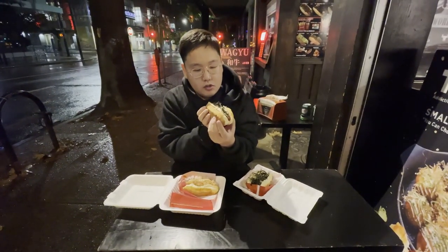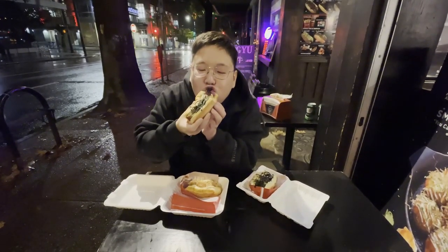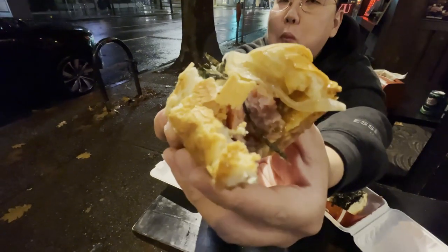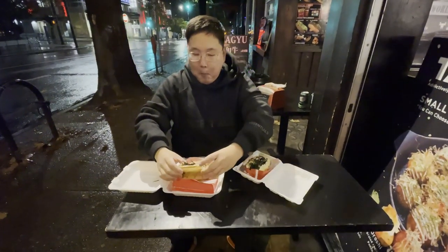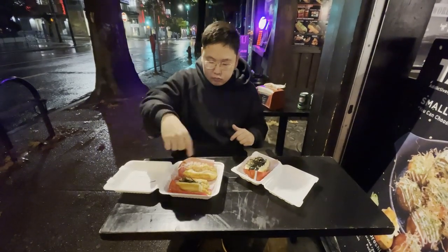This one has some seaweed on it, some onions, Kewpie mayo again - the Kurobuta Terameo. I'm going to try this one. It's got cheese in there. Wow, this is really good. I like this one more because the onion is giving it more of a bite, more flavor.